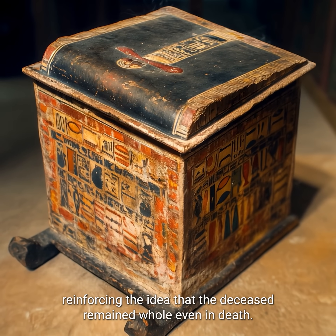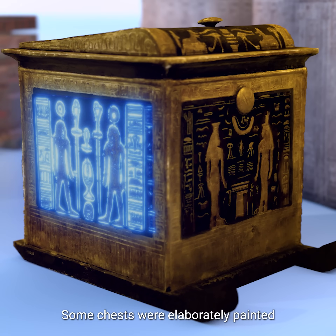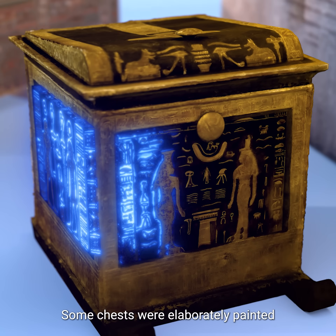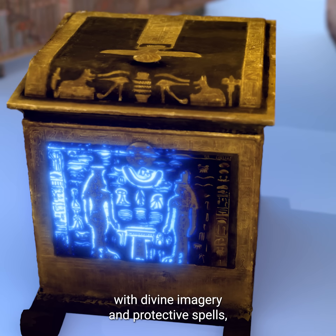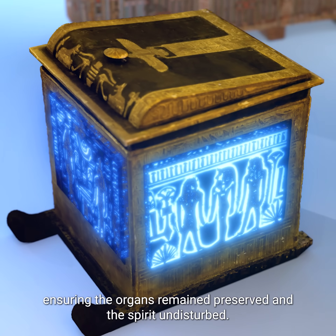reinforcing the idea that the deceased remained whole even in death. Some chests were elaborately painted with divine imagery and protective spells, ensuring the organs remained preserved and the spirit undisturbed.